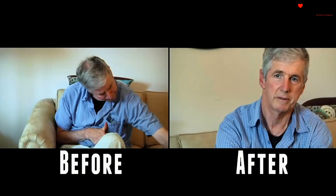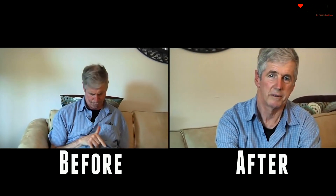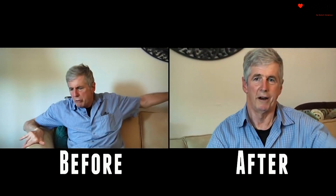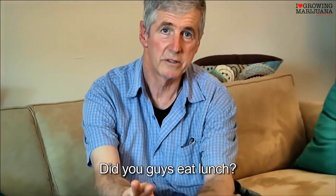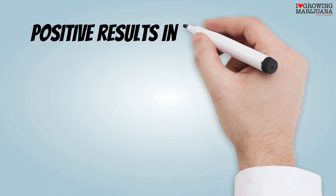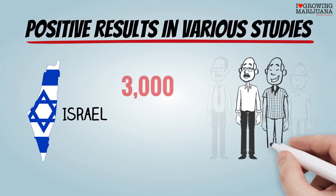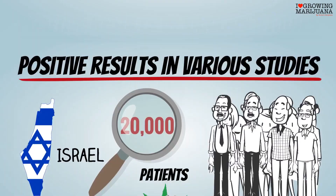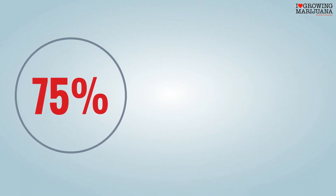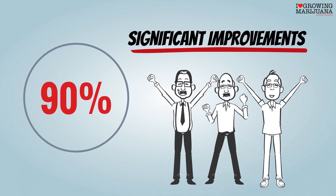It works most of the time. We see positive results in various studies. Thanks to a study in Israel, more than 20,000 patients there currently receive medical marijuana under a federally regulated program. More than 90% of the patients who participated in the study reported significant improvements in both pain relief and motor functions.